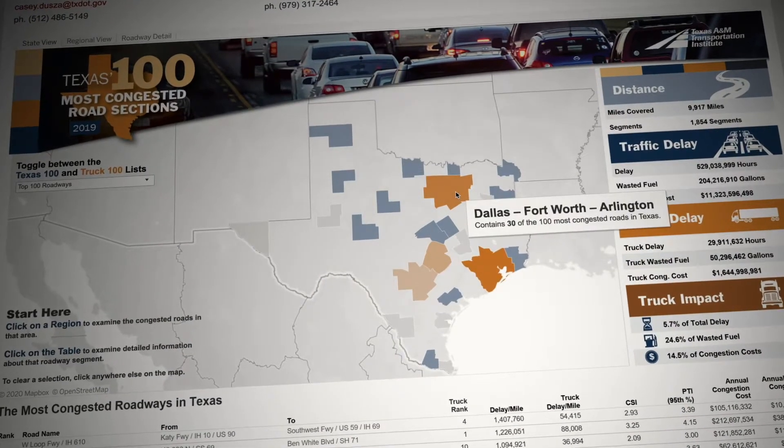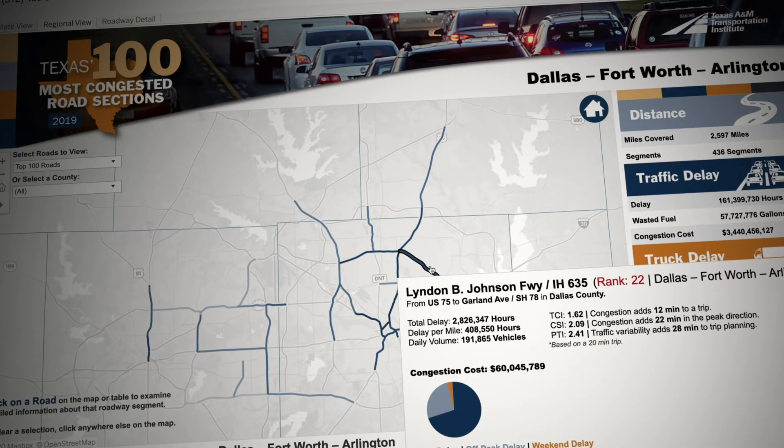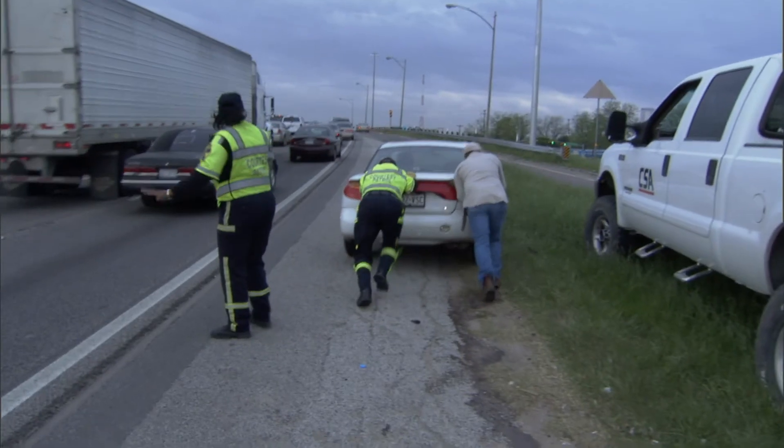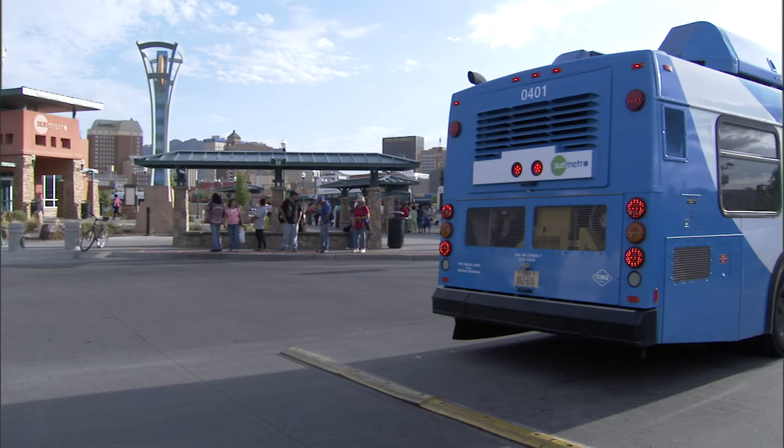We're providing information to the public and to TxDOT about where the problems are. What we do about it is a much bigger effort. These could be a whole range of different solutions — adding lanes is one you think of naturally, but clearing crashes and stalled vehicles, timing traffic signals, adding transit, or adding lanes on parallel roads, not just the road with the problem. There's a whole range of solutions that are a lot more complicated than just putting together a list of where those problems are.